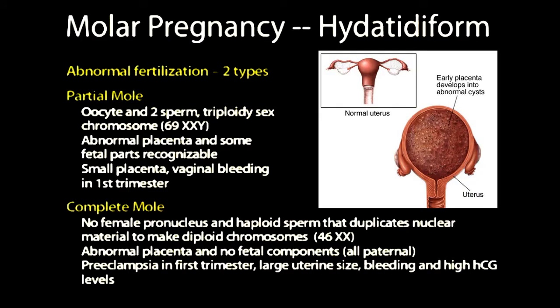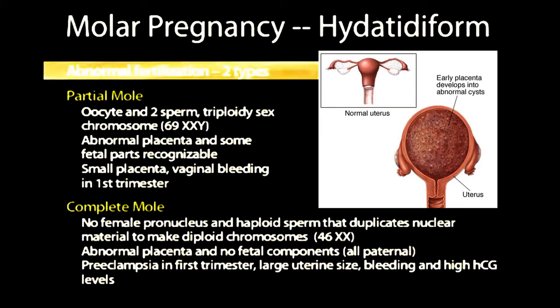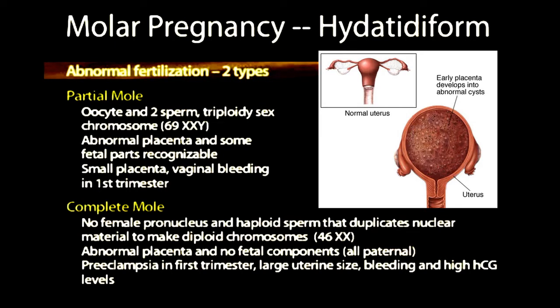Let's discuss this by looking at some of the things that are important in a molar pregnancy. These are high-yield points for your preparation in the USMLE. A hydatidiform mole is basically a malformed placenta which happens as a result of abnormal fertilization, and there are two basic types.